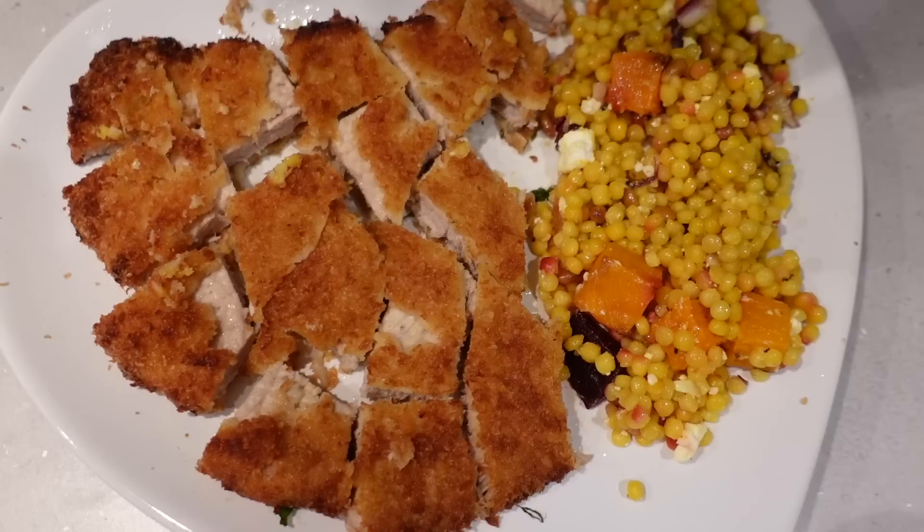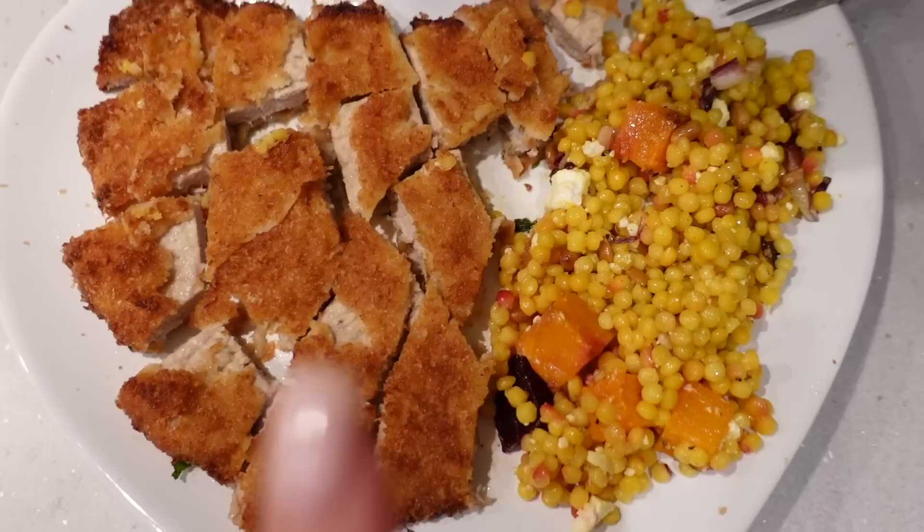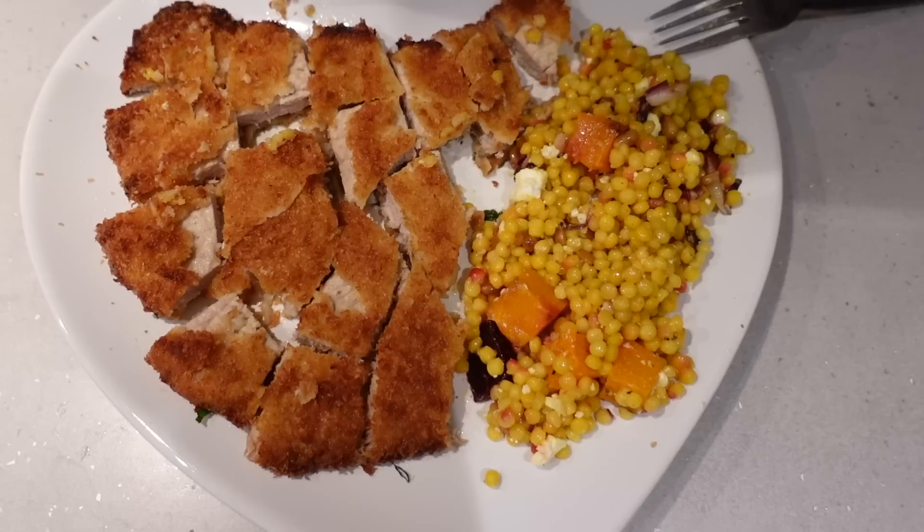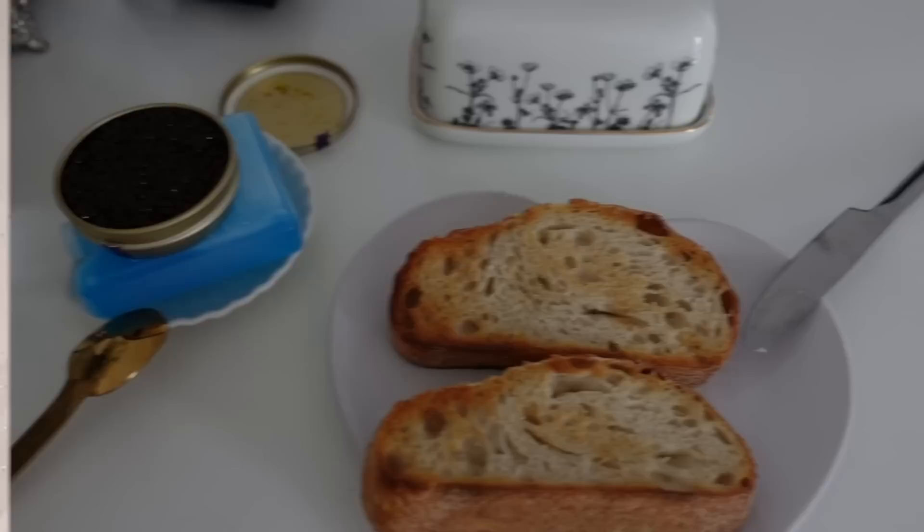I always cut my food into pieces before I start eating — it's just easier, especially since I'm eating in bed, so I pre-cut everything. I'm having half the schnitzel since it was almost half a kilo — saving the other half for tomorrow evening. Yummy, dinner's ready, I'm going to dig in and speak to you tomorrow.